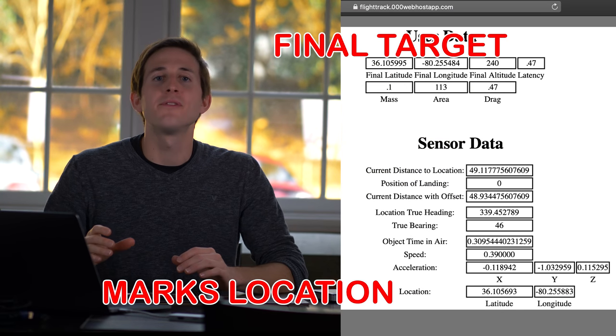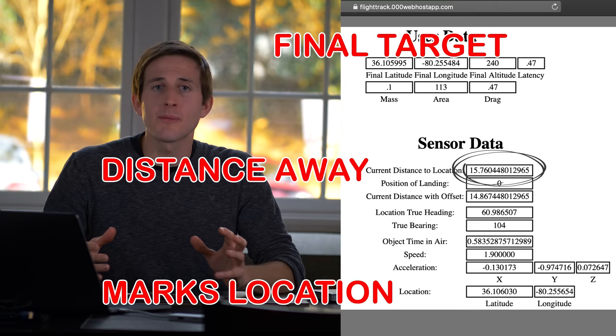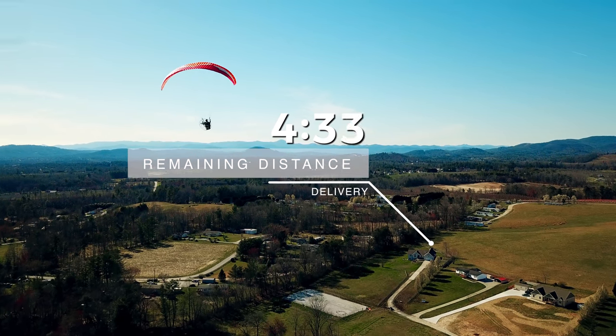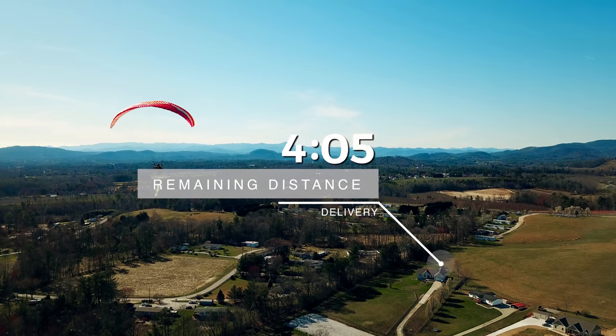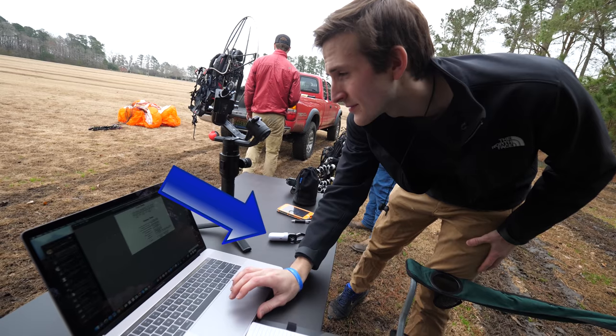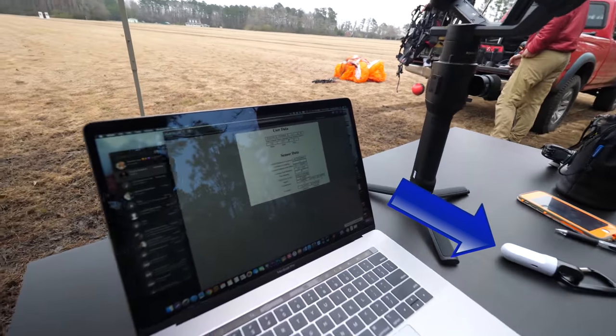Knowing Mark's live coordinates and the final landing location allows us to predict exactly how far away he is from the front door. Then when the two numbers match — i.e., he's 10 meters away and it'll take 10 meters for the sandwich to get to the front doorstep — it's time for me to press this button and trigger the drop.